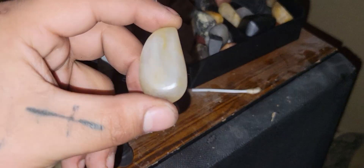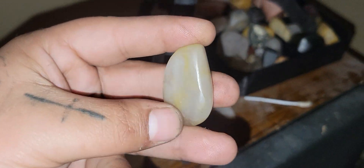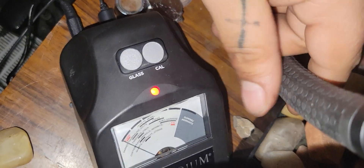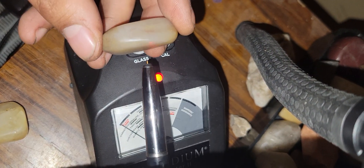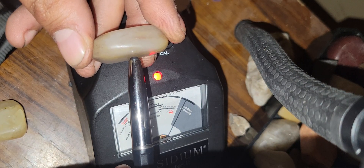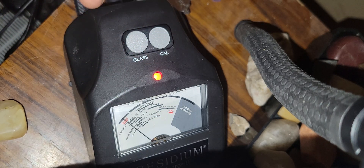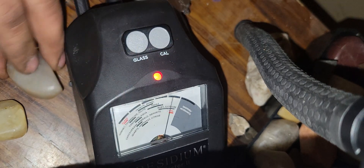Hello, today I have diamonds and the Presidium Gem Tester 2. I just got this Presidium gem tester yesterday so I can get better feedback on YouTube for authenticity. This gem tester gives me authenticity and proves the fact that these are diamonds and not quartz.